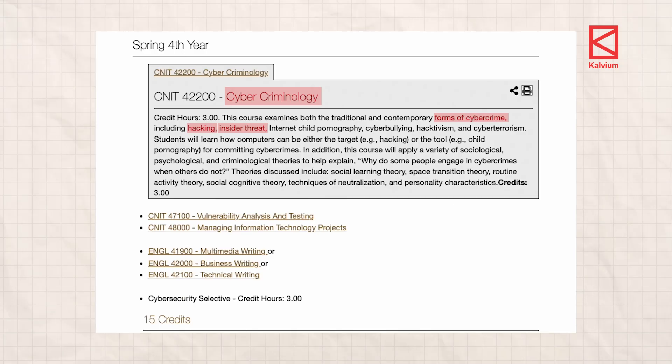This time we will break down the curriculum of regular CSE versus CSE cyber security from one of the top colleges in India and compare how they match up to global standards and if they can land you your dream job.